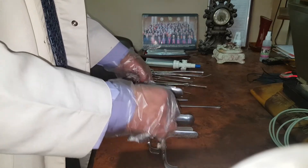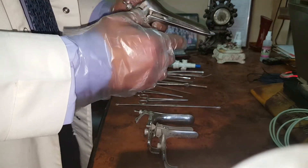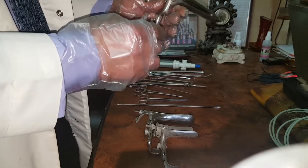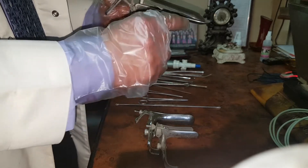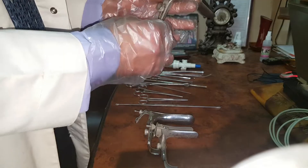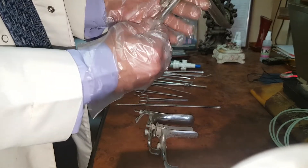This is a self-retaining vaginal speculum called Graves. It has two blades, a handle, and two screws. It differs from the Cusco speculum in having two screws, and the upper blade is shorter than the lower blade. In the Cusco speculum, both blades are the same size and there is only one screw, but this Graves speculum has two screws.